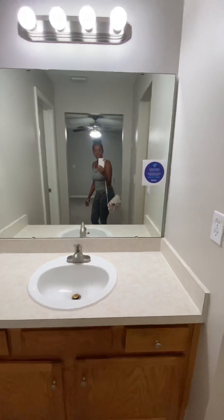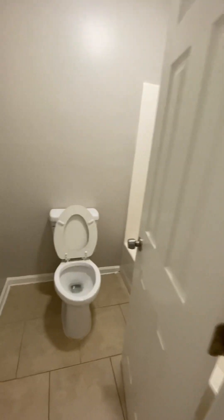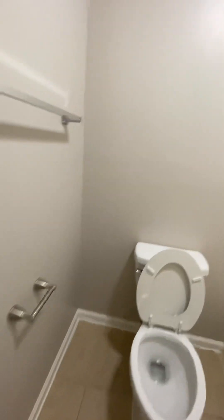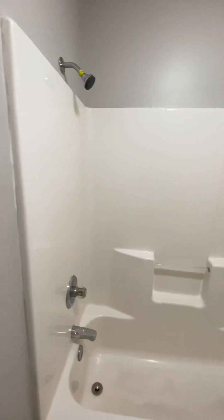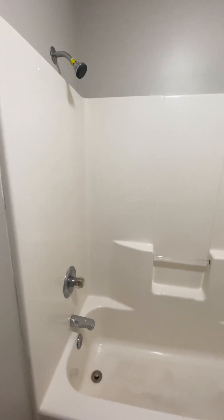This is the master bathroom. Just one sink, but that's okay — lots of mirror. Then you have your toilet, and you have your shower and your tub. My apologies.